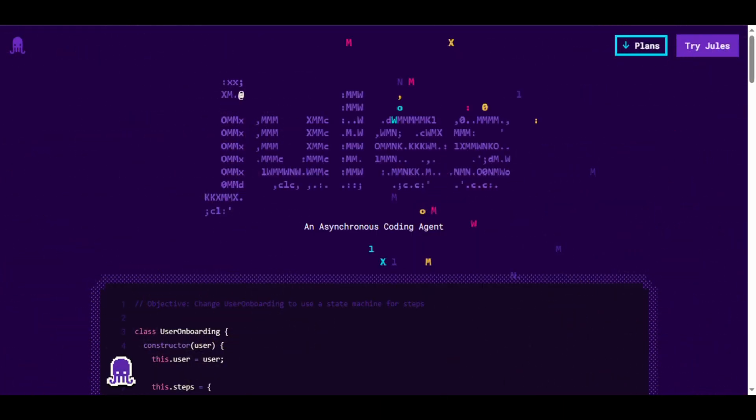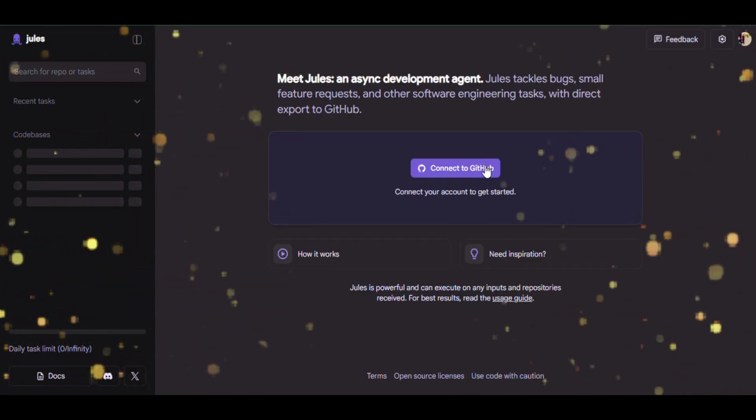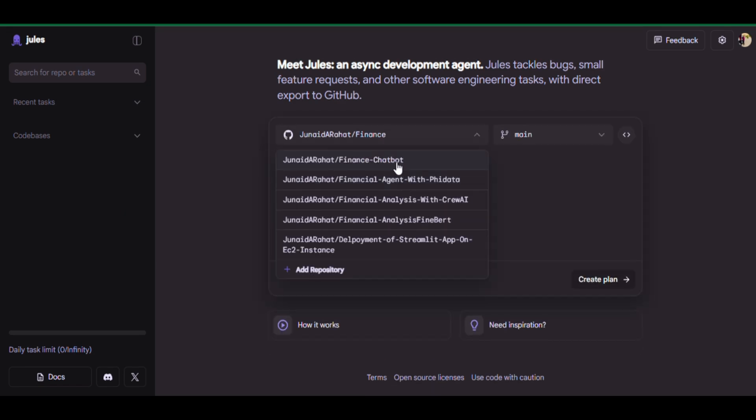Getting started is super easy. Go to the Jules website, click on Try Jules, and link your GitHub account. Then pick a repository you want to work on — I'll select the Finance Chatbot repository.